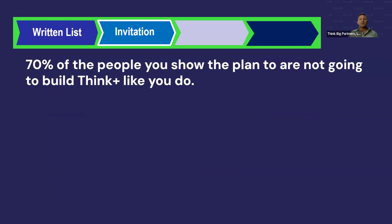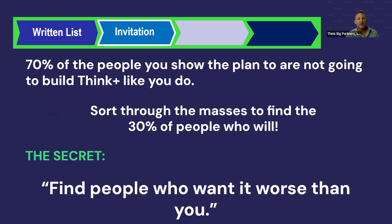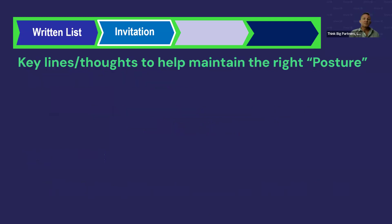70% of the people you show the plan to are not going to build this business the way you do. Your job is to sort through the masses and find the 30% who will. The key is finding people who want it as badly as you do — people looking to change their lives, travel more, give to charity, buy a house, put kids through college. The economy is tough right now and there are a lot of reasons for people to do this business.